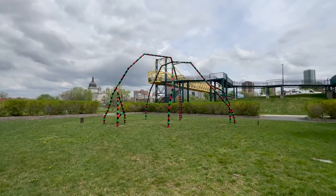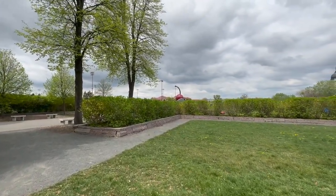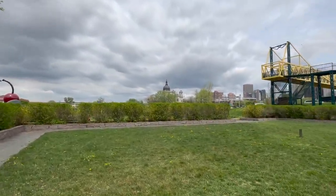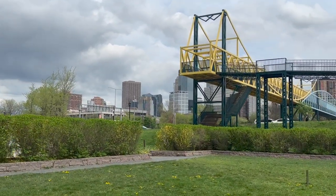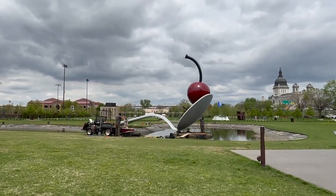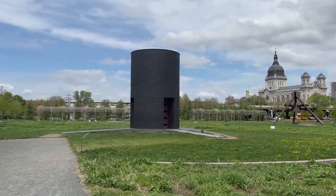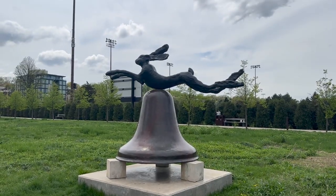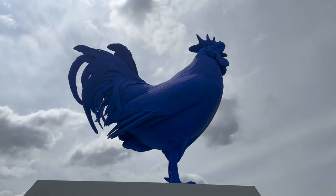I don't know what this is but it's kind of weird. There's a cherry on a spoon over there. The basilica is right there, and the skyline is right there. We walked around the garden and these are some of the sculptures we saw.